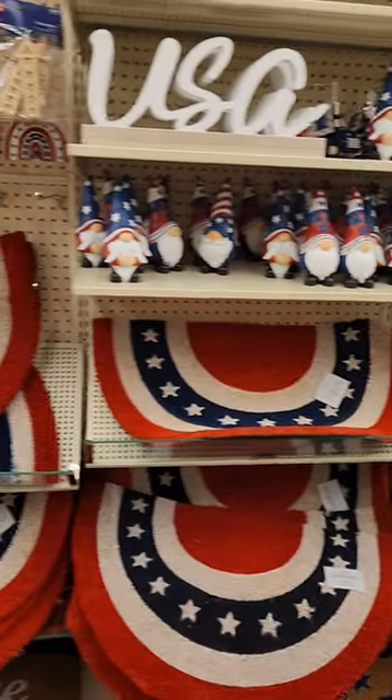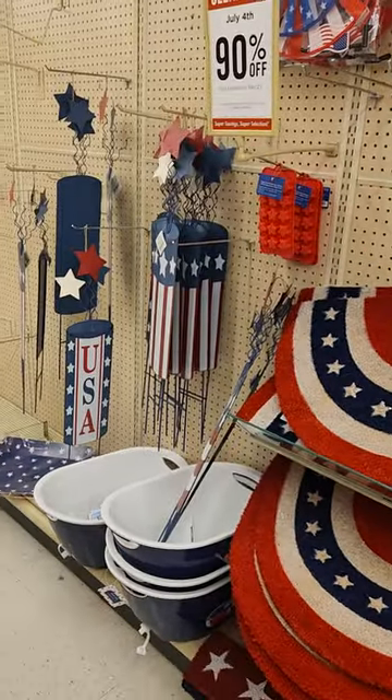Anyway, just thought I would show you in case you needed some stuff for next year. All right, thank you, friends.